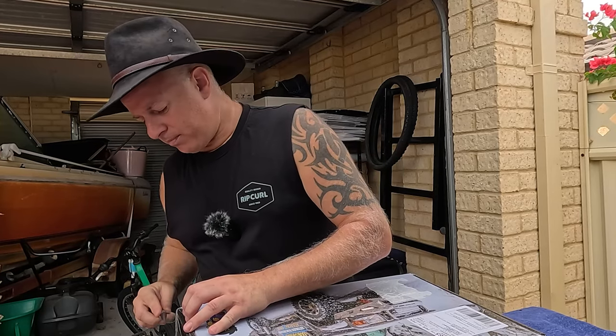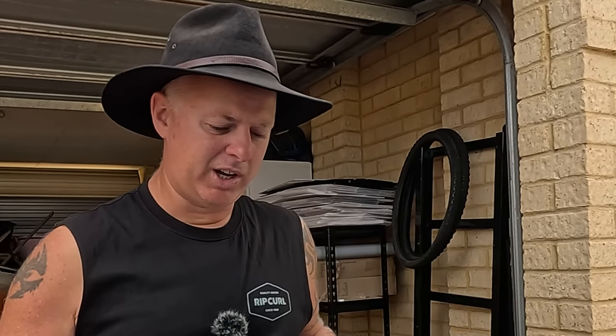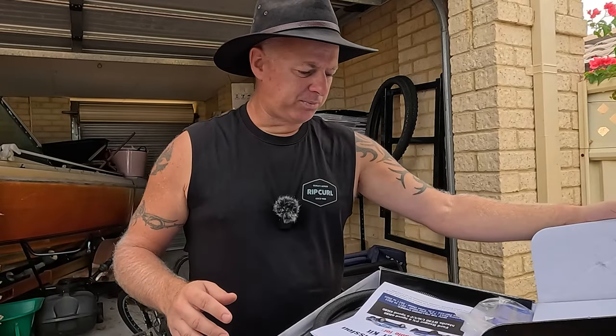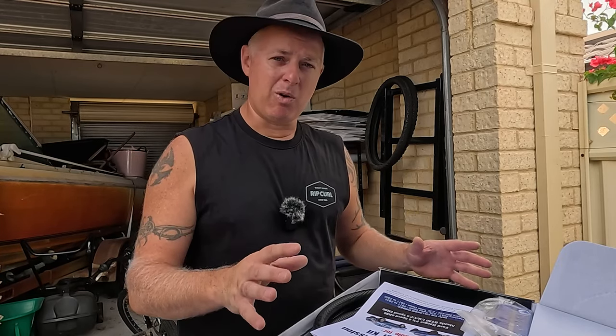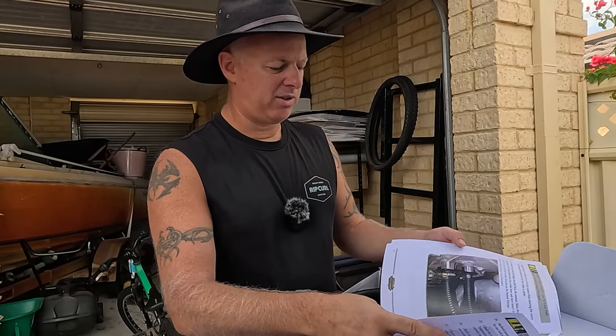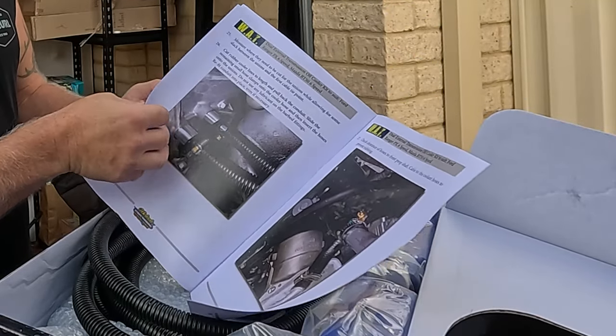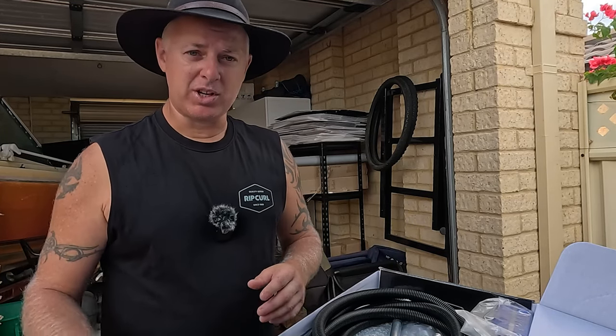These guys engineer, design and get these all made in Australia. I'll chuck the link in the description so you can see for yourself what this is. Basically, you jump on their website, chuck in the make and model of your car, and it'll bring up the different options. This one here is designed to be a DIY kit to install in your driveway. The instructions are very comprehensive — a 20-page document with nice colour pictures — which is why I'm going to have a crack at installing this one today.